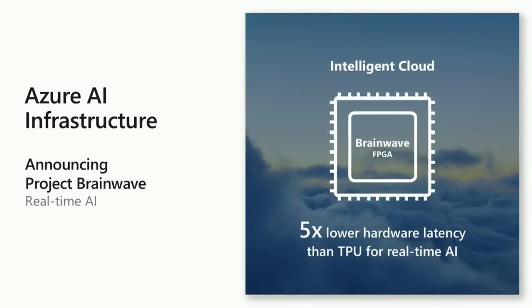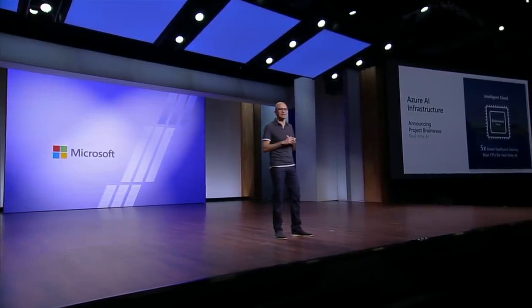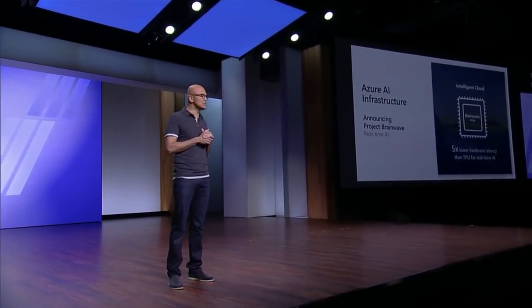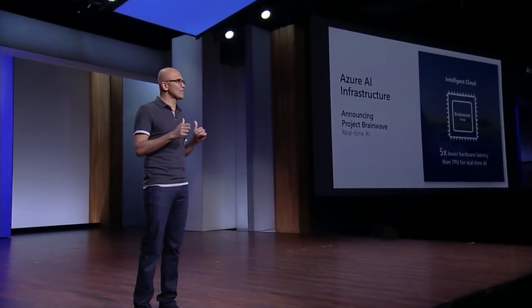Talking about AI infrastructure, I'm really thrilled to announce the preview of Project Brainwave. Project Brainwave is a distributed real-time AI fabric that today is working with FPGAs from Intel to bring best-in-class real-time AI, low-latency AI capabilities and inferencing capabilities. It has 5X lower hardware latency than TPU for real-time AI, and this is going to be available in preview for developers. We're also going to extend it all the way to the edge — working with system partners to make FPGA available wherever Azure is available.